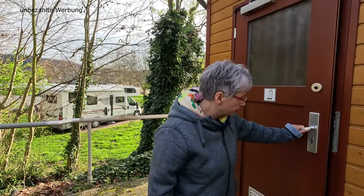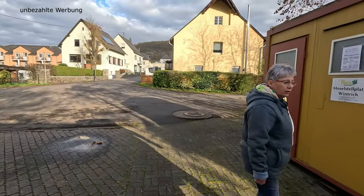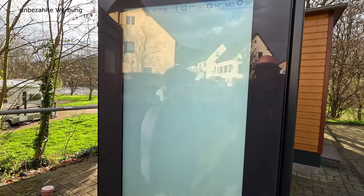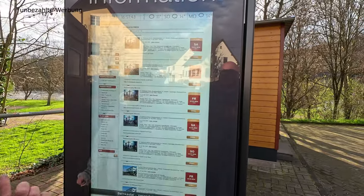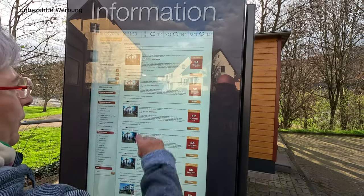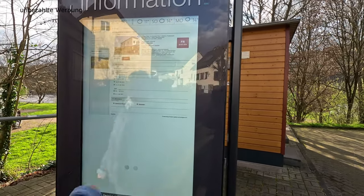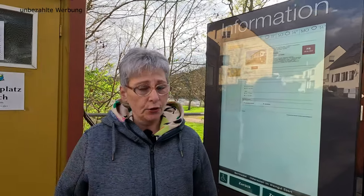Hinten am Sanitärbereich gibt es noch eine kleine Infotafel mit Touch, wo ihr einen kleinen Ausschnitt bekommt, was man hier machen kann. Man kann sich durchklicken – Passionsspiele, Wetterinfos, Restaurantempfehlungen wie das Weingut Ebert. Auch das WLAN-Passwort und die Handynummer des Platzwartes sind dort zu finden, falls es irgendwo zu Problemen kommen sollte.